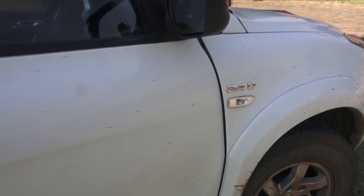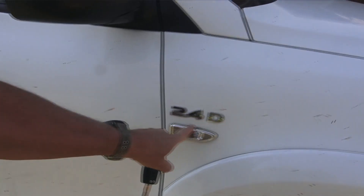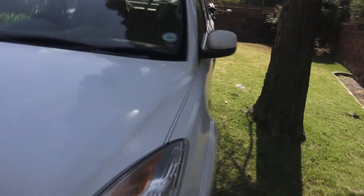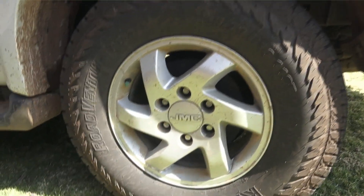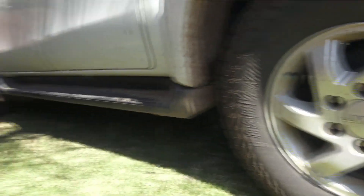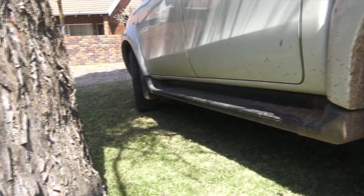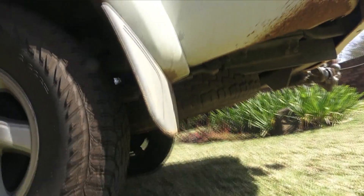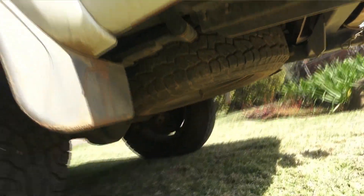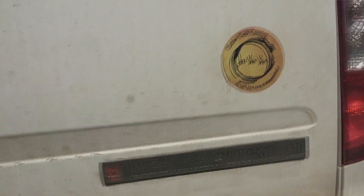Drives very well, just sits on the highway — cruises along very well. Another little weird thing: here you go, 2.4D on one side but not on the other side. 265/70 R16s — nice little mag wheels. You've got your running boards down here, mud flaps — which were handy. A spare wheel, which we did use.